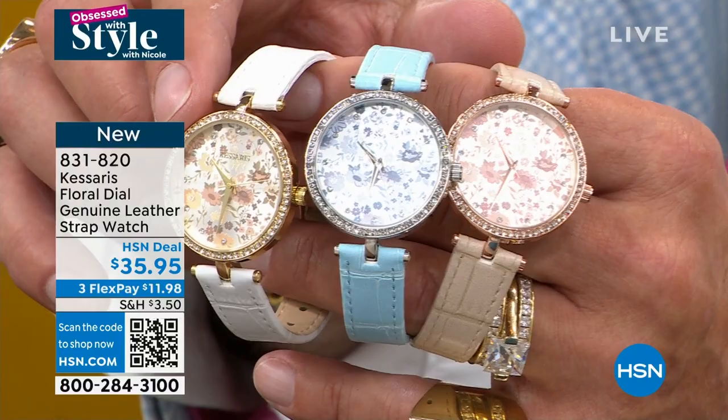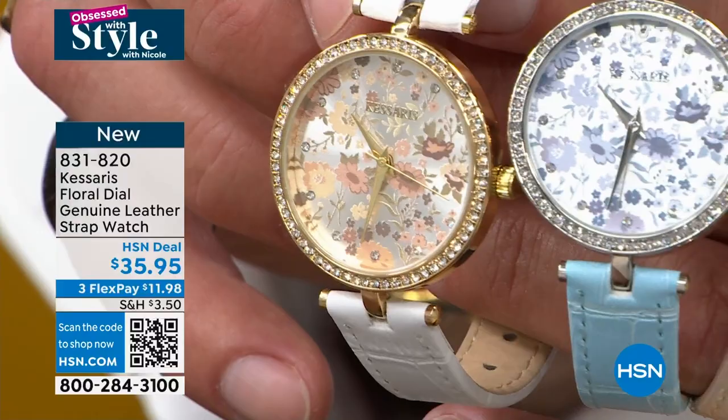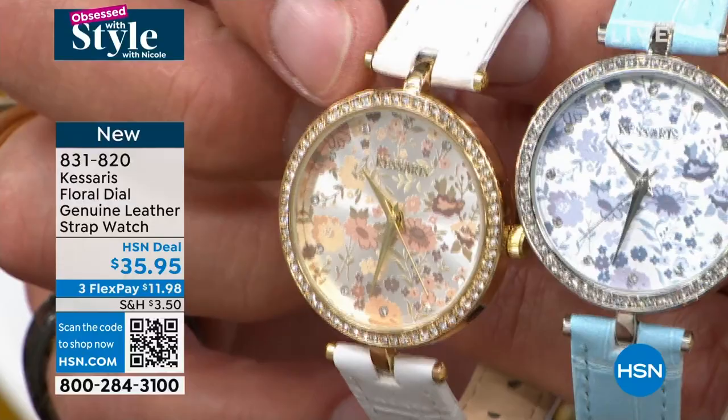There are Austrian crystals at the markers and all the way around the edge. Look at the T-bar lugs — I haven't seen that on a luxury piece since the luxury watch from the Gucci house. Remember how hot that was? That's like 30 years ago.